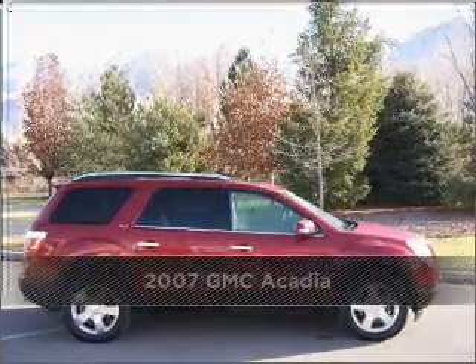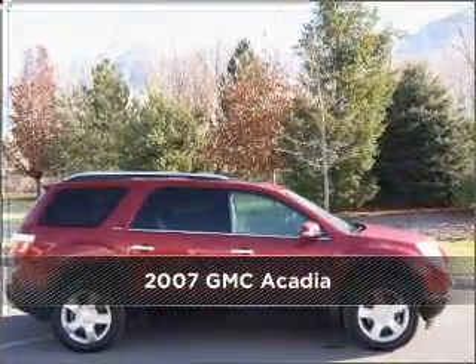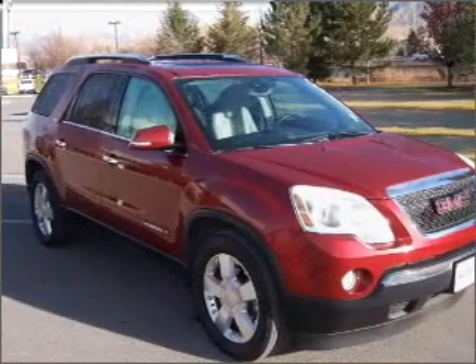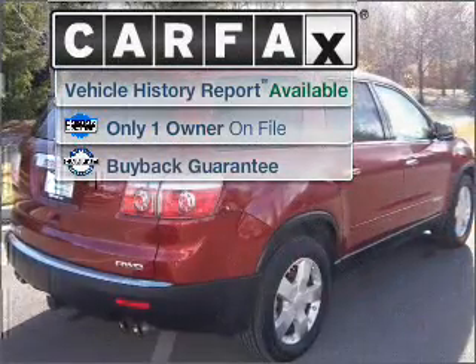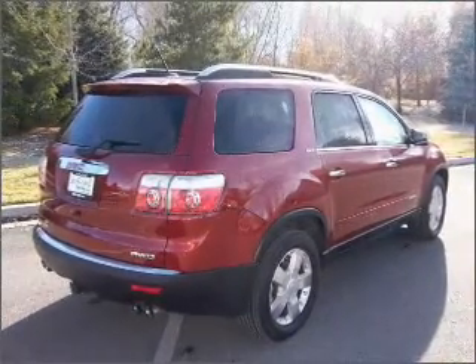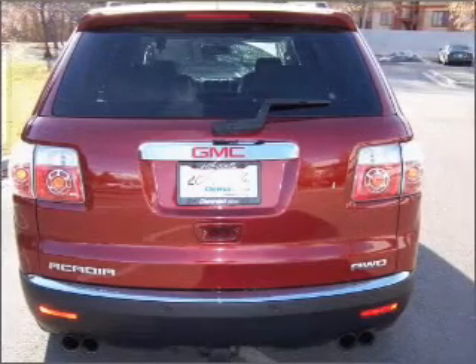Proudly presenting this 2007 GMC Acadia. Your search stops here with this ideal auto. A Carfax report can help you check for costly hidden problems. Buy with confidence — this car qualifies for the Carfax buyback guarantee.